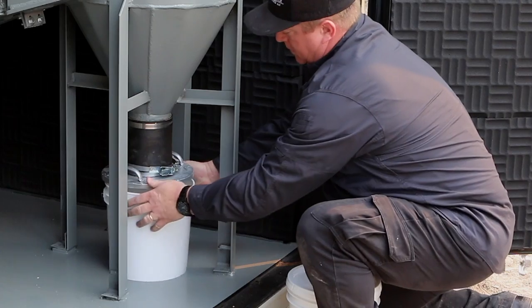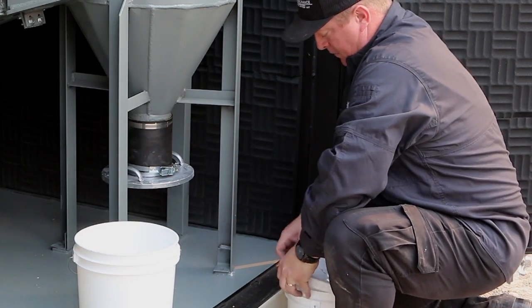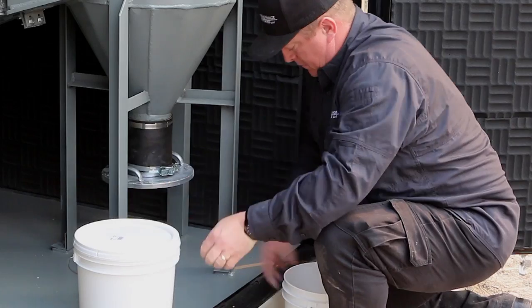With our bullet traps, the bucket slides out. You have that two-gallon bucket, and you basically stack those up. Then you can take a complete pallet and have your recycler pay you for it. So it's really a cost-effective, simple solution.